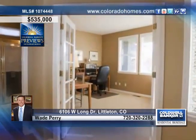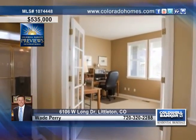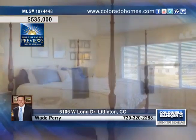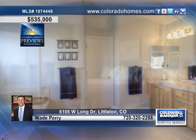The eat-in area of the kitchen features convenient access to the back deck for quiet dining outside. Beautiful hardwood floors stretch through the kitchen and into the family room with the large volume ceiling and cozy fireplace.